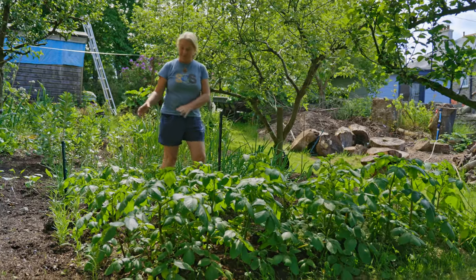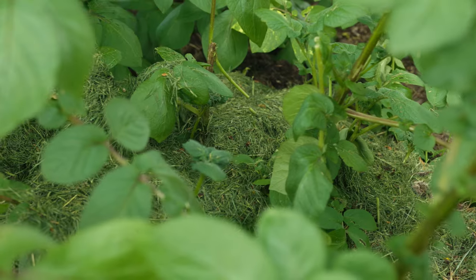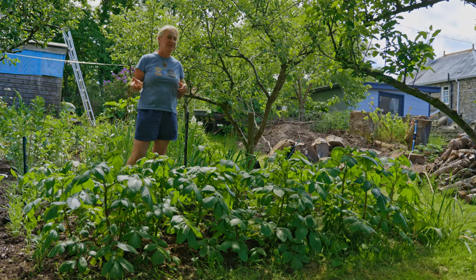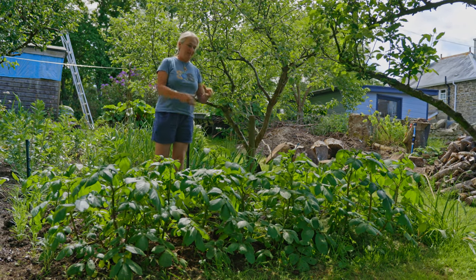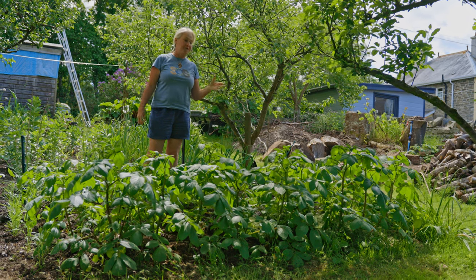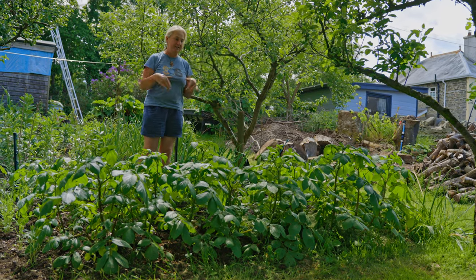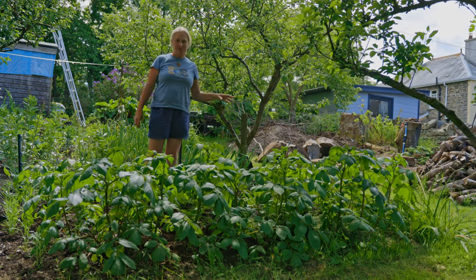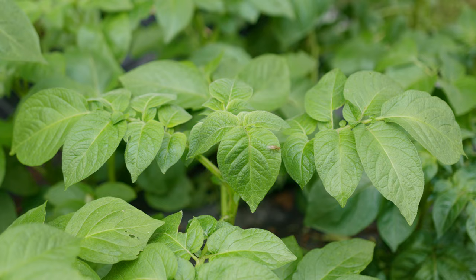These potatoes are a bit of an experiment. Some are mulched with homemade compost, some with normal compost from sacks, and these ones have been mulched with grass clippings. That's not a new idea — people have been doing it for a long time — but it can create a slug habitat, particularly if the weather is damp and the grass clippings get damp and form a really nice environment for slugs. I'm just trying it out to see how it goes; if it doesn't work out it's not a disaster, I've still got plenty of other potatoes.